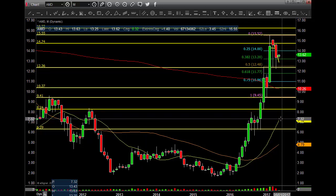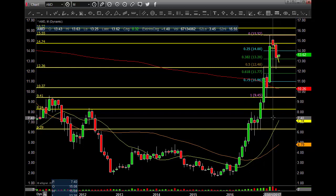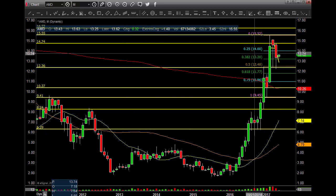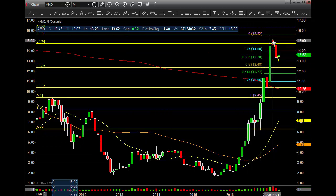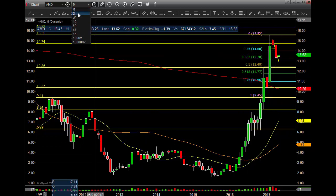If it does not bounce there, then we're definitely going down into the $7.50-$8.00 area. Again, still premature. I can only guess at this point, but the charts are telling me after a move like this, you've got to expect a substantial pullback in this stock, period.